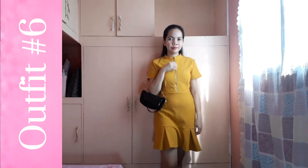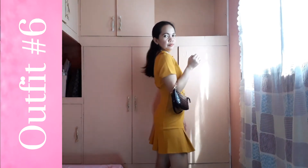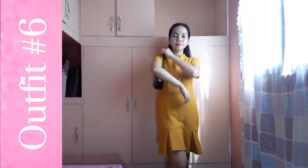Next is this high neck dress which I got from Zalora. I love the color of this dress and the features — the zip detail at the front and the pleats at the bottom. I also paired this with my cute bag and my sandals.